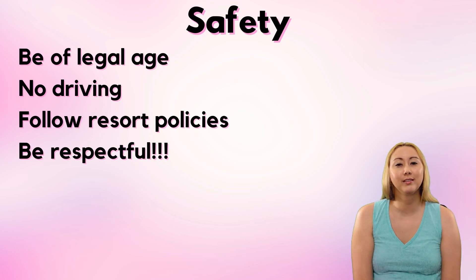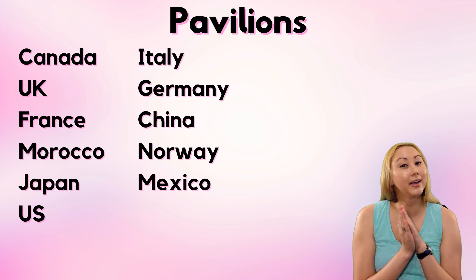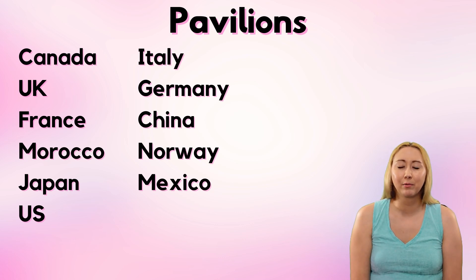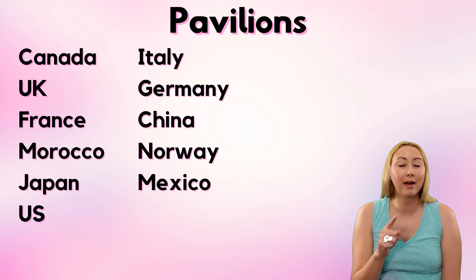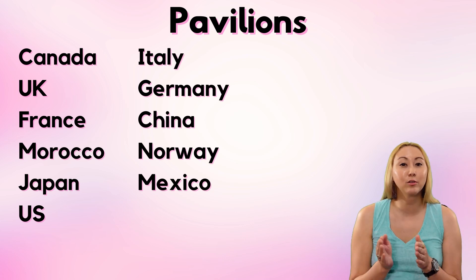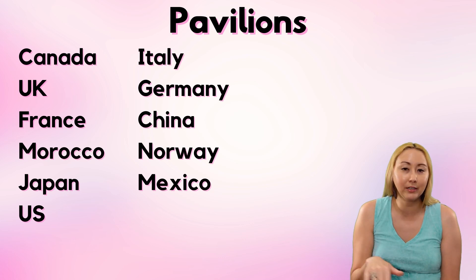There are 11 official pavilions in the World Showcase, and you'll often hear controversy about whether you start in Canada or in Mexico. This also applies to Drink Around the World — where are you going to start? What route are you going to take? Personally, I don't think there are any wrong answers, but there are considerations. A key one for me is that I don't want to go bouncing around World Showcase all day — I kind of want to start, do the loop, and then be done. I'm thinking more of a linear-ish path.